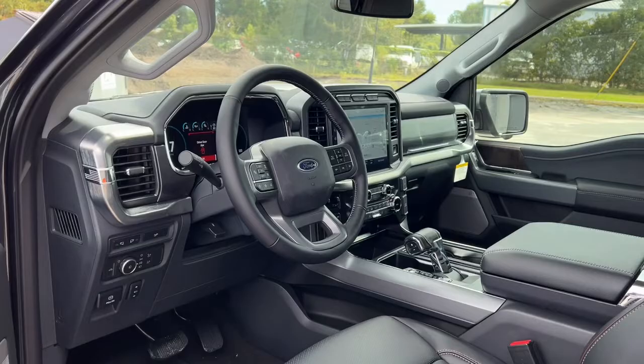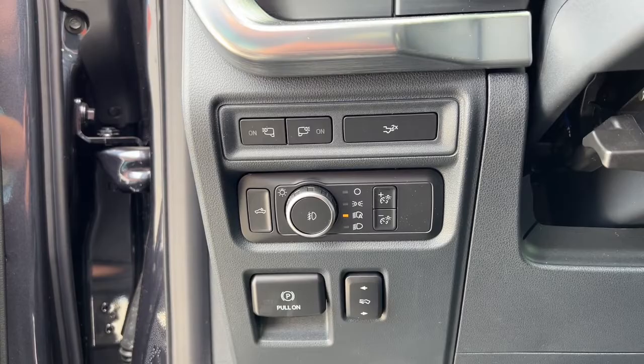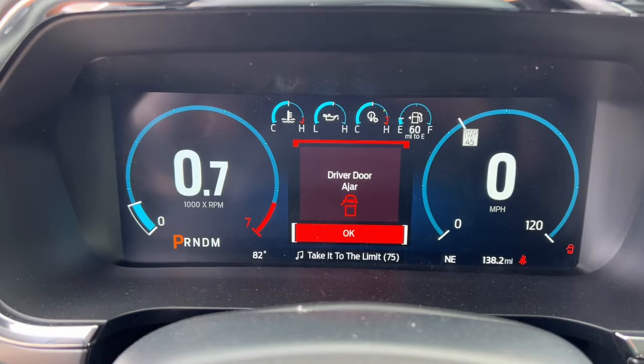The following are some of this vehicle's highlighted options: navigation system, keyless entry, fog lamps, satellite radio, 4x4, power passenger seat, chrome wheels, aluminum wheels, trailer hitch, and electronic stability control.